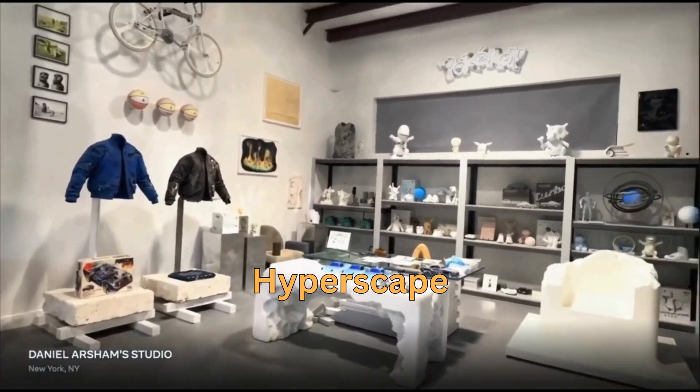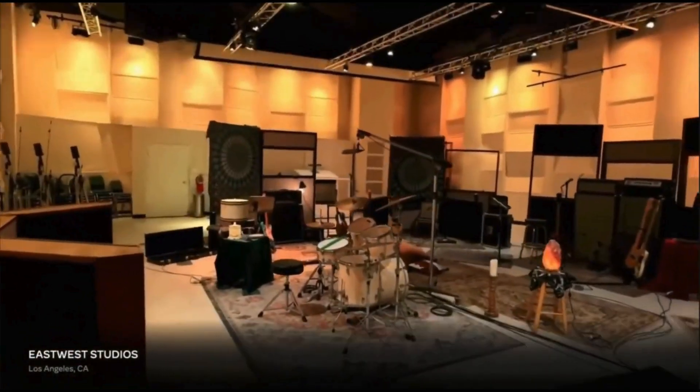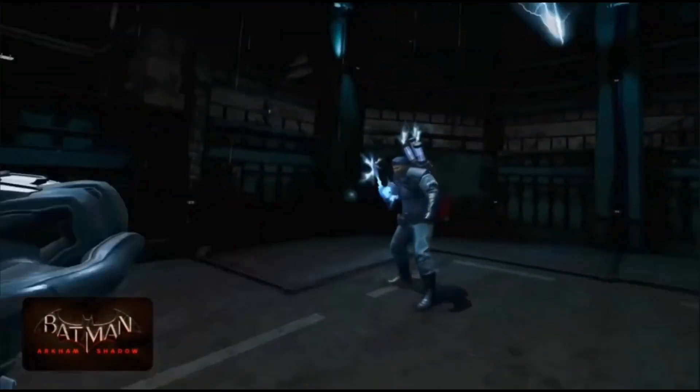With Hyperscape, you can use your phone to scan a room and then recreate it, or step into a room that someone else has scanned and shared. Some games like Batman: Arkham Shadow are exclusively coming to Quest 3.